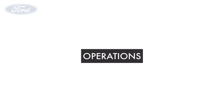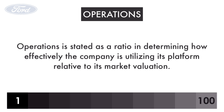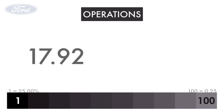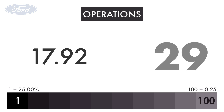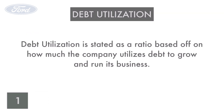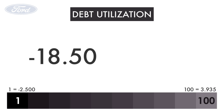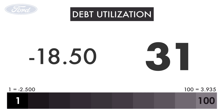Let's then look at the company's operations. Operations is stated as a ratio determining how effectively the company is utilizing its platform relative to its market valuation. Ford has operations of 17, giving it a grade of 29. Let's look at the company's debt utilization. Debt utilization is stated as a ratio based on how much the company utilizes debt to grow and run its business. Ford has a utilization of negative 18.5, giving it a grade of 31.